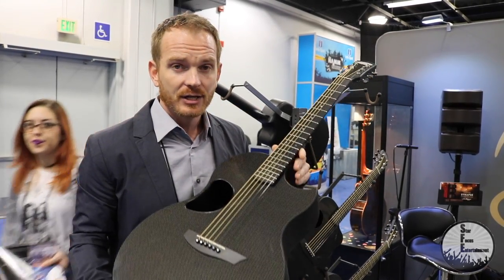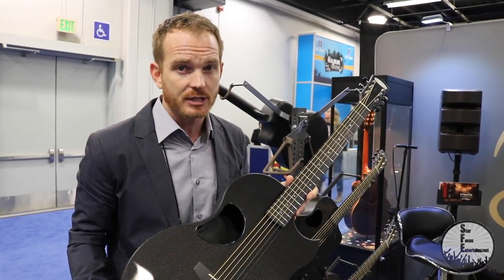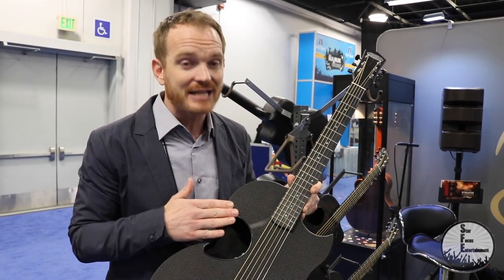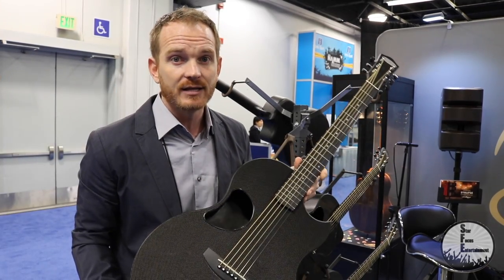Easy to play, durable, perfect travel guitar, perfect stage guitar, perfect recording guitar. McPherson has done a great job with honing in carbon.